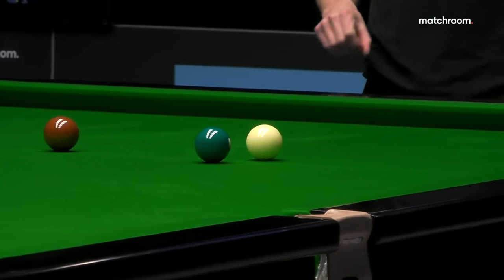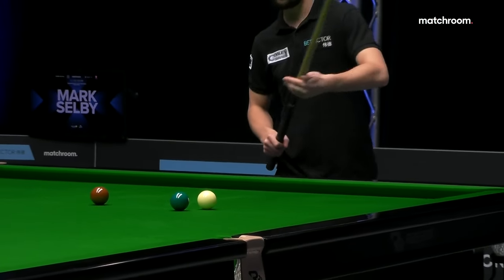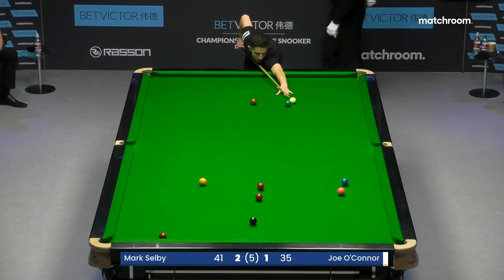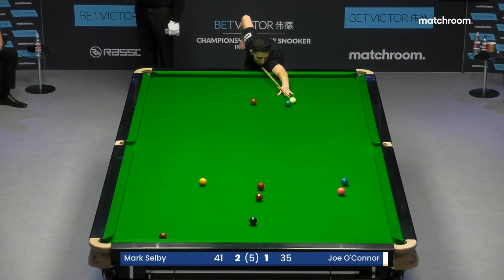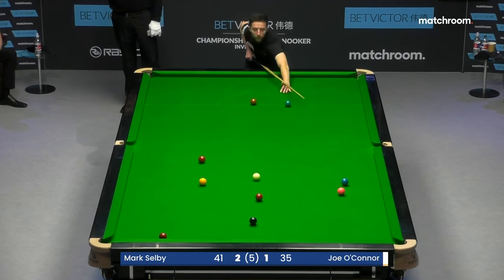Looks like he's decided on the two-cushion escape — clip the red thin, back up to baulk. It's a lovely shot when it comes off, but he catches this red too thick. He's going to leave the cue ball in the middle of the table.